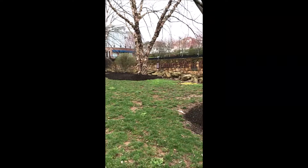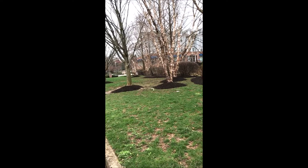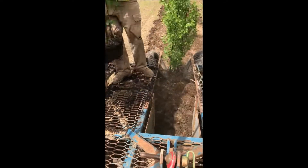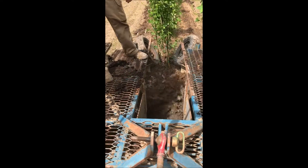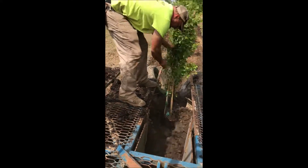They're easy to maintain, they grow in many soil types, and they are inexpensive compared to some other trees. At Highland Home Farm, we grow a lot of river birches and dawn redwoods, and you can stop in to see our operations on how we grow these trees, as well as buy one.